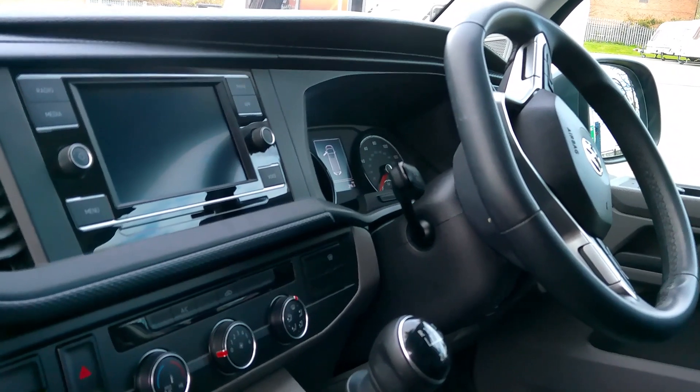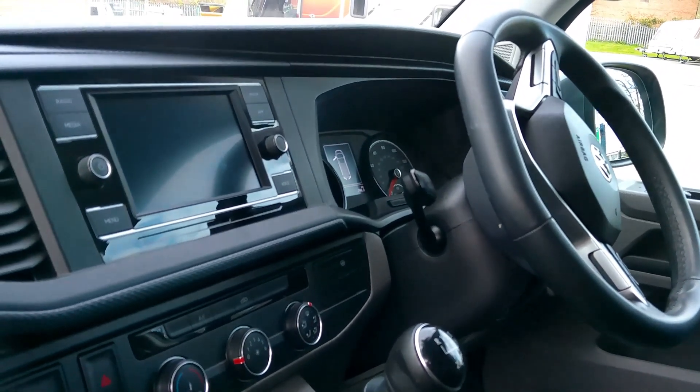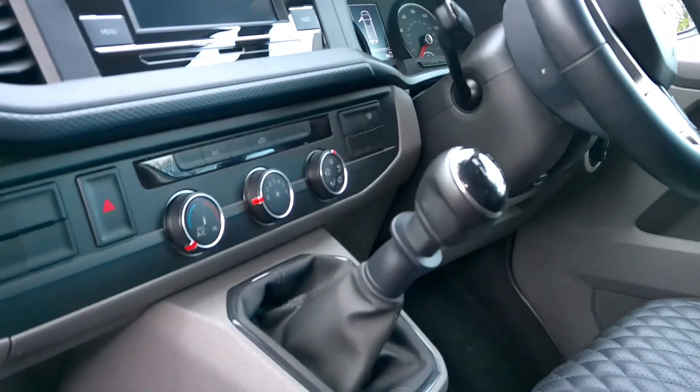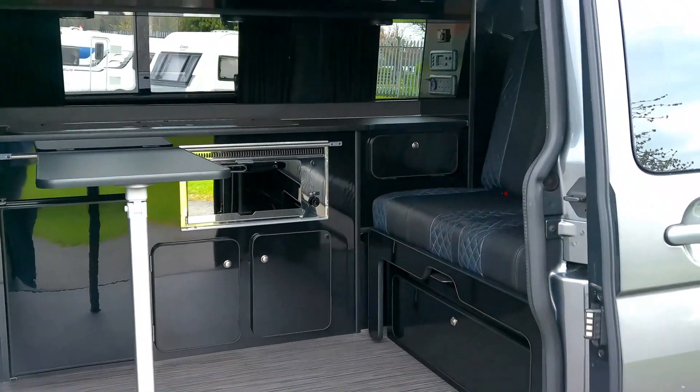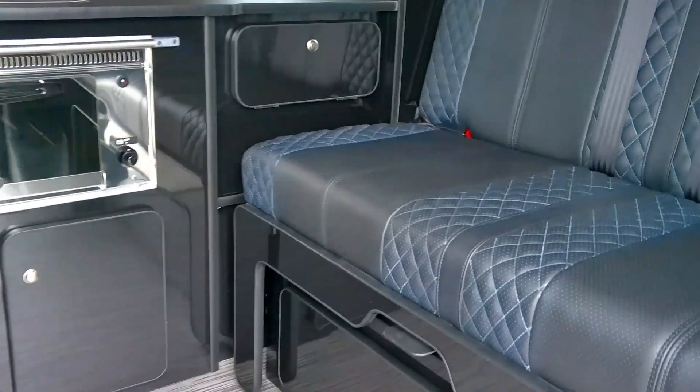Travelling five people altogether, it's got the latest safety features and the latest infotainment system, and we've also got cab air conditioning.